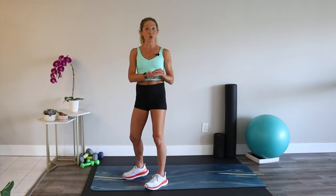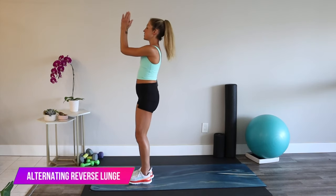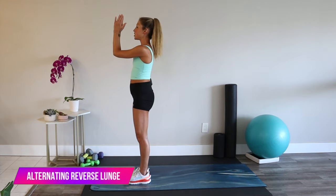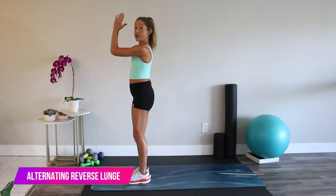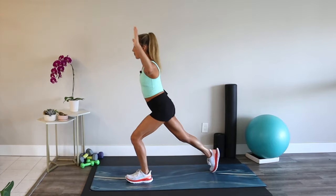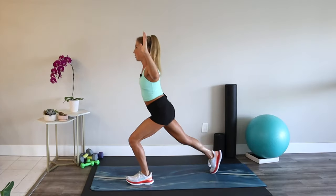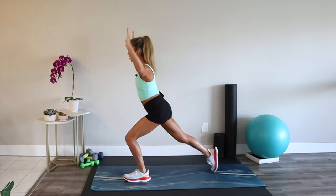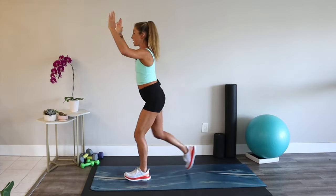Meet me at the top of your mat. We're doing a backwards alternating lunge with a chest opener. Arms up like you're closing a book, abs tight. Step one leg back into a lunge as you open, step together, then switch. This works well for waking up our glutes, opening our chest and shoulders, engaging our upper back, and stretching through our hip flexors. Play with your range of motion and make it work for you.